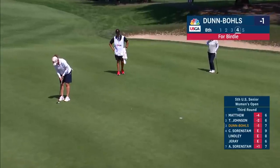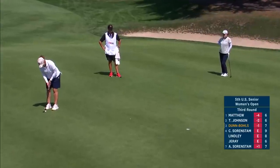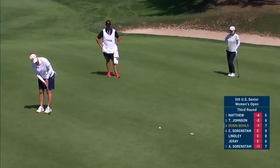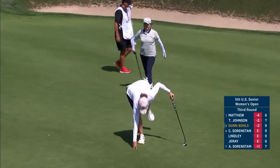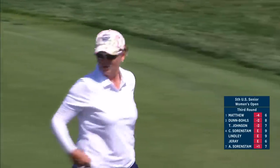Maura always impressed me with her golf game when she was playing regularly on the LPGA tour, but she just didn't cash in often enough and get those chances to win. But she always had a very good looking golf game and clearly it has stuck with her.